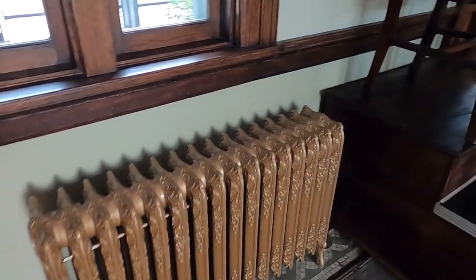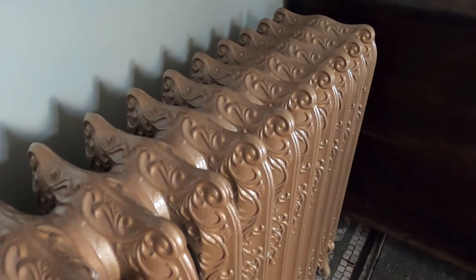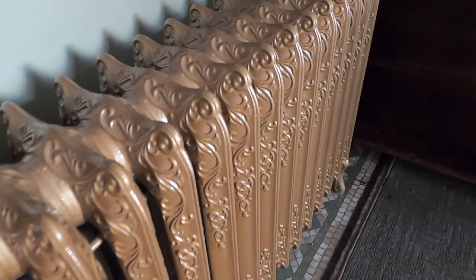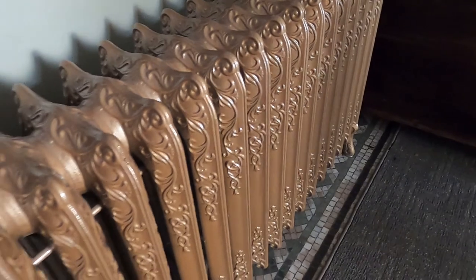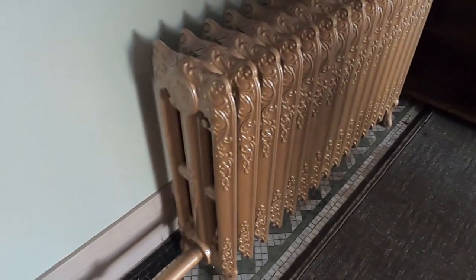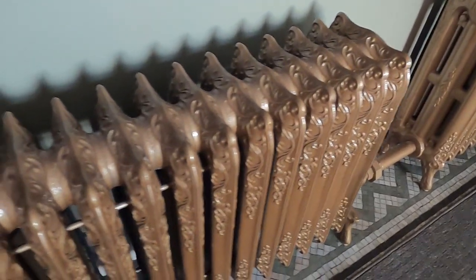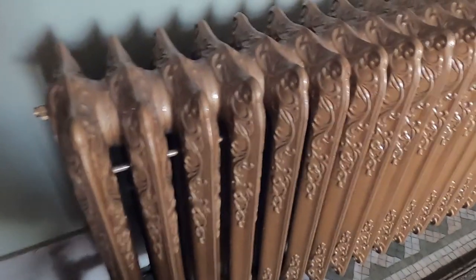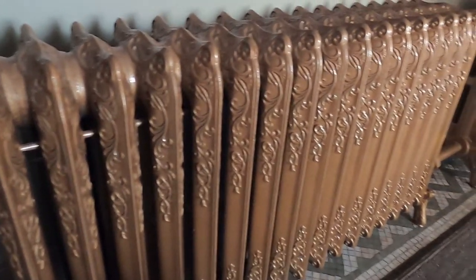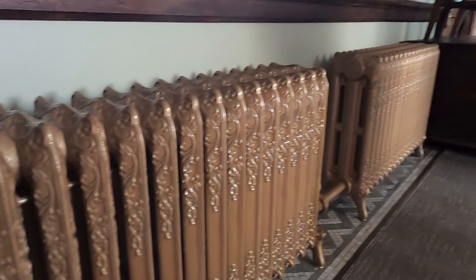All the heating units are original. The radiator company put them in, but they weren't functional when we bought them. A gentleman from Scottdale, a train and radiator enthusiast named John Bilek, took them all out, sandblasted them, fixed all the cores, and got them functional. This is how we heat the main area of the bank in winter — there's a boiler in the basement and it gets so hot at times we have to go down and play with the thermostat. They don't make things the way they used to.